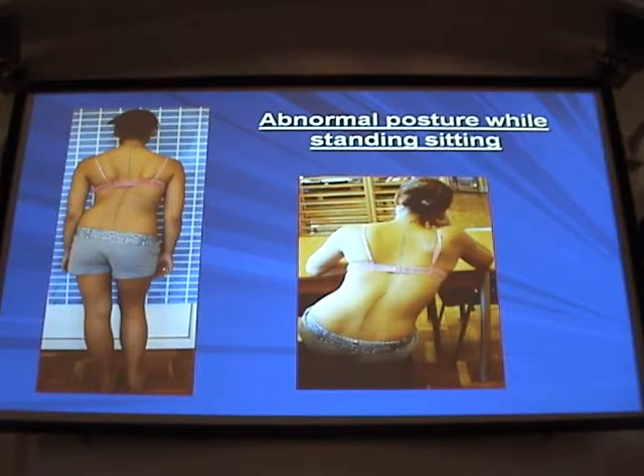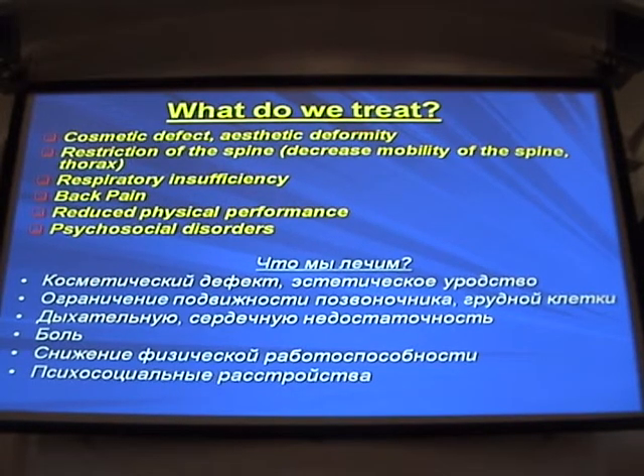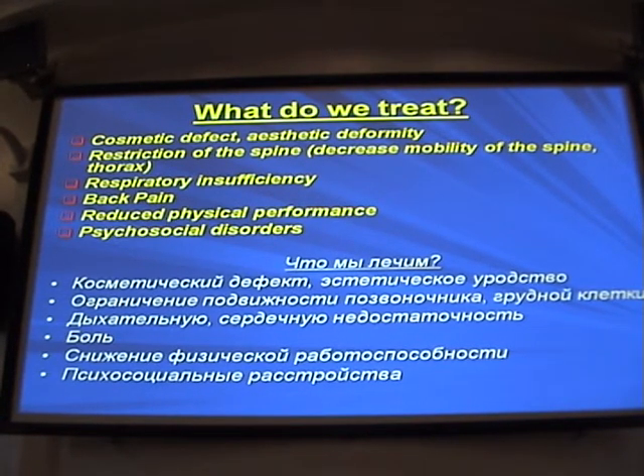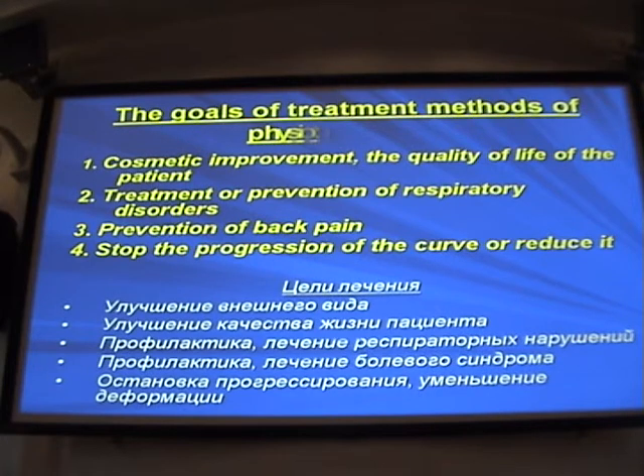The patients sit in abnormal postures. The child is standing in her typical pose and on the right she sits in her typical pose. They even walk in their stereotypes — walking in such postures worsens the deformity. So what do we treat with gymnastics and physiotherapy? Certainly the cosmetic defect and aesthetic deformity. We want to prevent the limitations to mobility of the spine and thorax, respiratory insufficiency, back pain, and reduced physical performance.